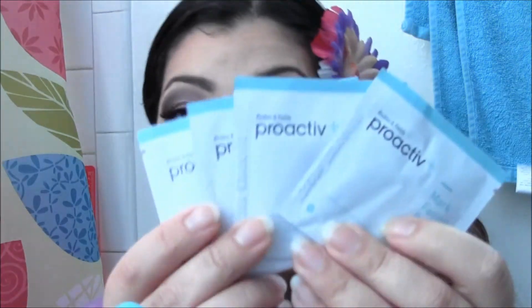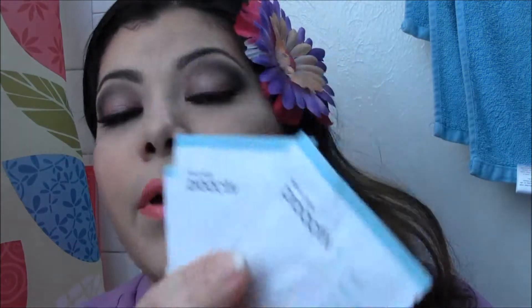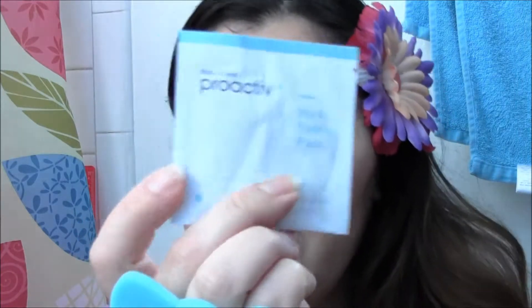So I got four of these ProActive Mark Fading Pads. It contains one pre-moistened towelette and has salicylic acid acne treatment. I got four of these and I've heard a lot of good things about ProActive, though I've never tried it myself.